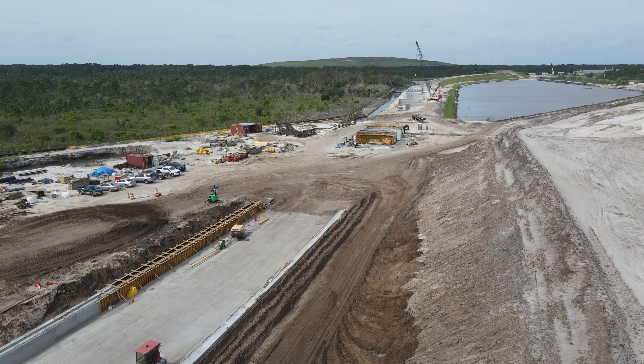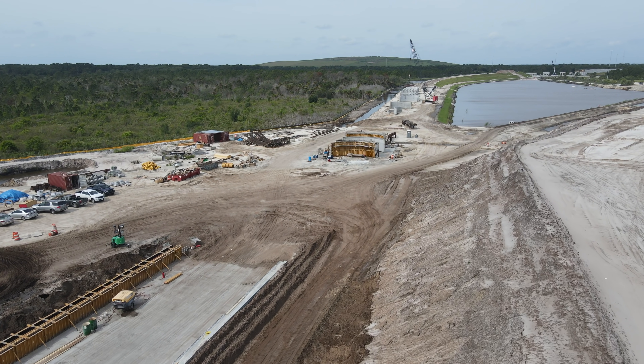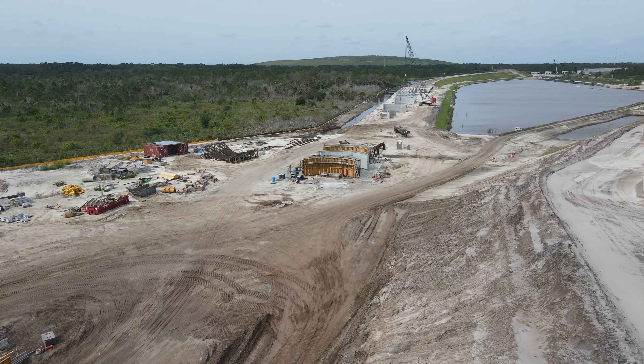Following the filming of my video flying through the Cocoa tunnel, which you can see at the link above, the people from Brightline brought me over to this tunnel site, which is just a few miles west.